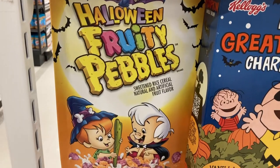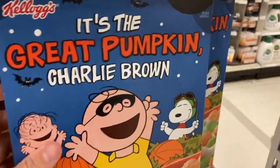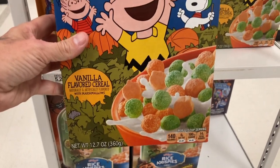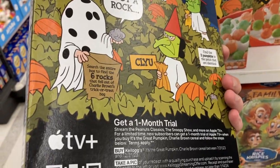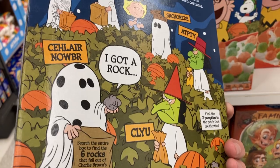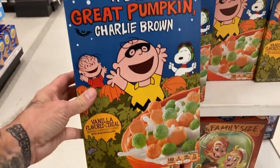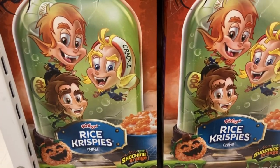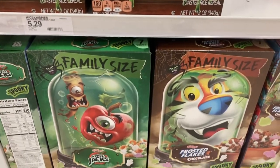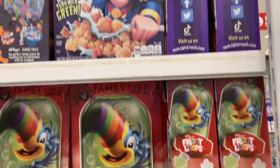Here is Halloween Fruity Pebbles. But right beside it is what is going to make my Halloween very, very happy — it's the Great Pumpkin Charlie Brown cereal! I have been waiting to find this, and I believe it's going to be exclusively at Target. I got a rock! There's Lucy wearing her witch mask and they're all sitting in the pumpkin patch. Celebrate Halloween with Charlie Brown and friends. Even with this box, you get a one-month free trial of Apple TV. Also have Rice Krispies cereal with little spooky guys looking like vampires, as well as Tony Tiger and Apple Jacks. This is GREAT!